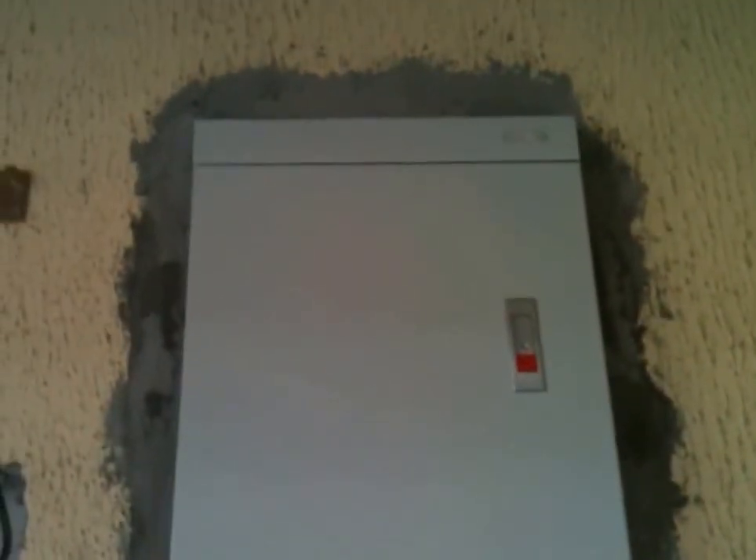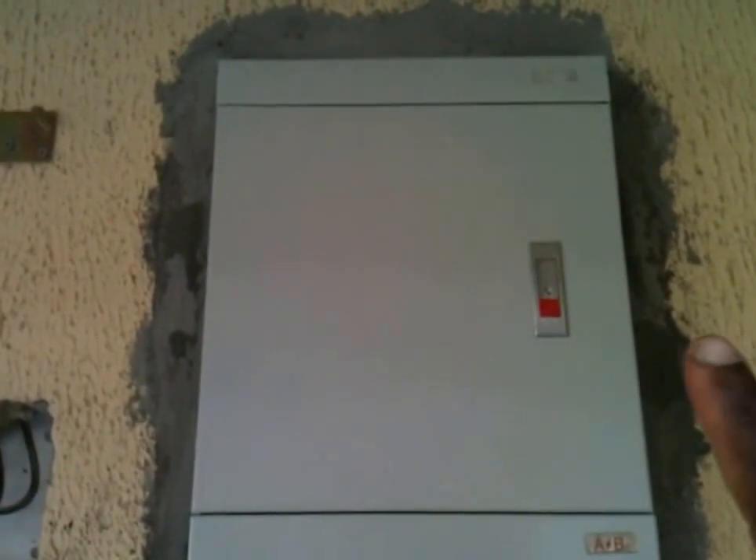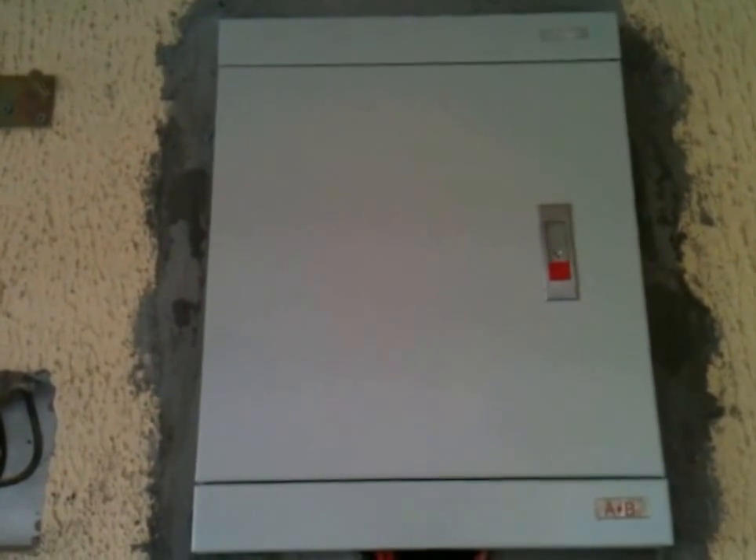The other thing I've never mentioned is the other upgrades that have gone on. You can see this distribution board is the new type — a lot neater, much safer than the old rusty one I had. I've changed the distribution boards, both up here and downstairs.